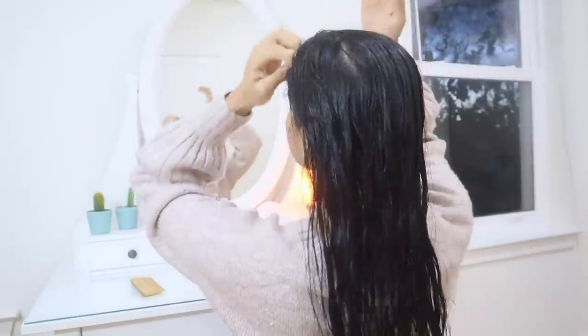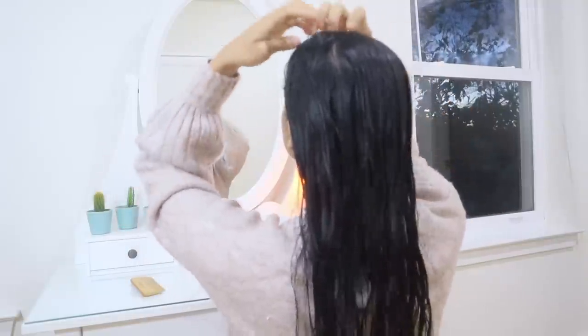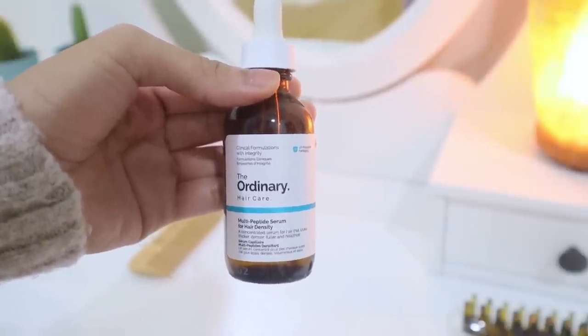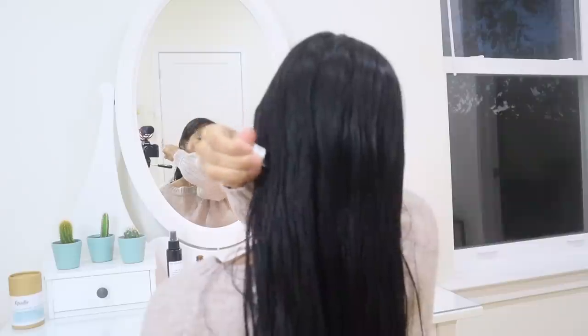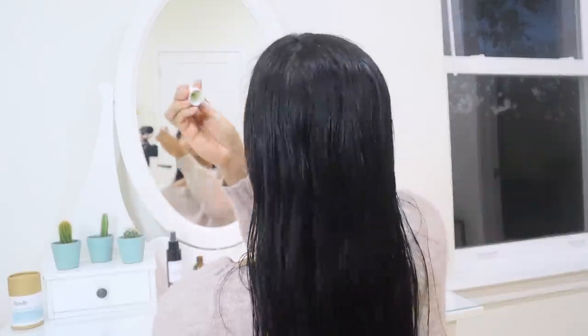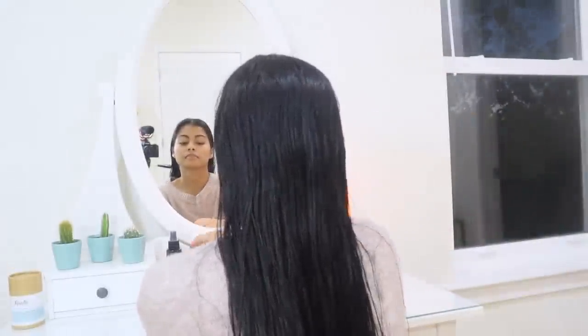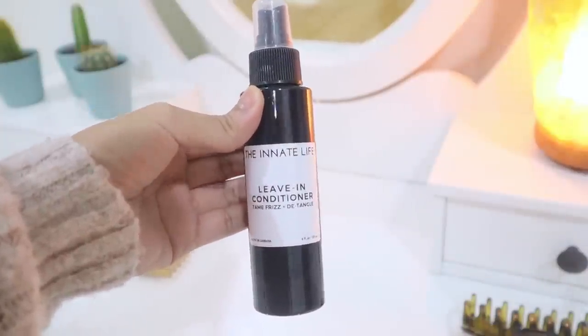My after-shower routine focuses on putting moisture back into my hair and sealing it. To accomplish more density, I use one pump of The Ordinary multi-peptide serum for hair density, applying it all over my scalp followed by a gentle scalp massage. I still need more time to assess this product since we're talking about increasing density — not shine — so judgment is still out.